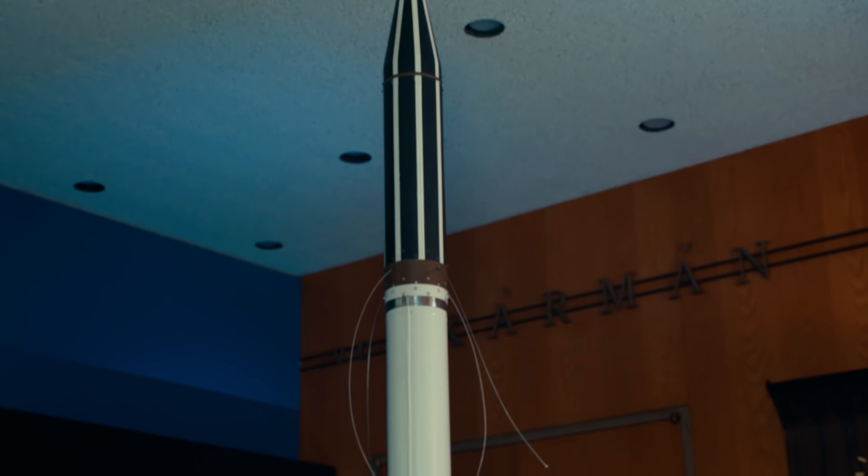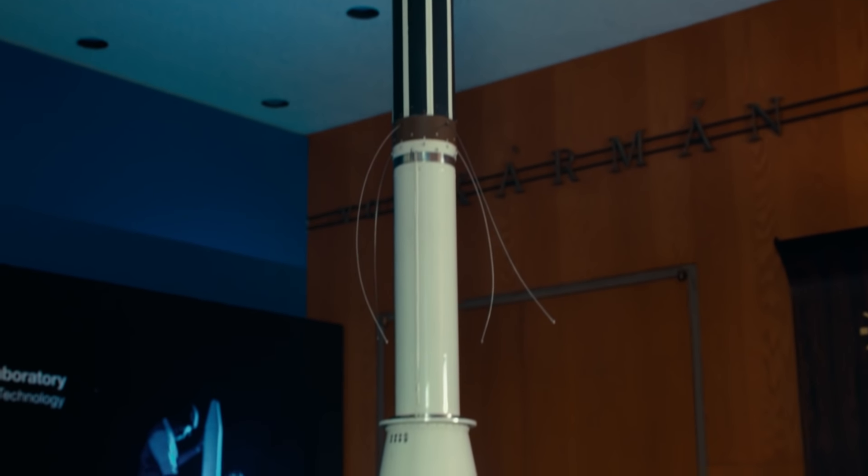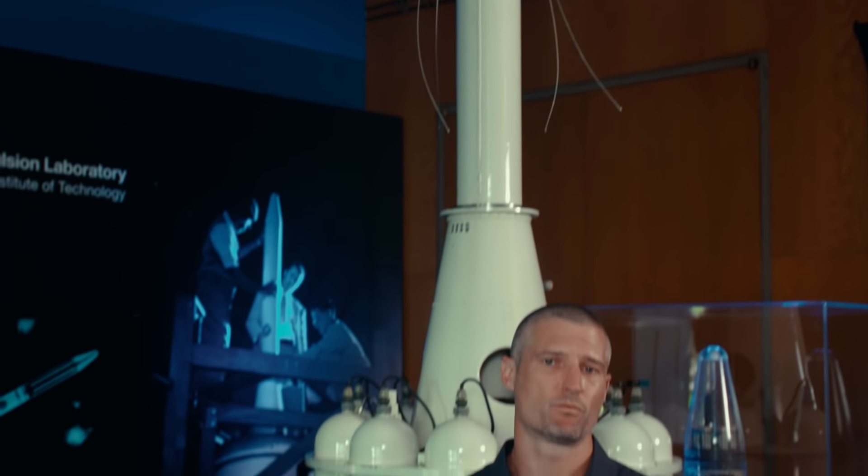More than half a century has passed since the time of Explorer 1. And today, we know that our planet is changing in ways we need to understand. I'm Mike Meacham, a systems engineer here at JPL.